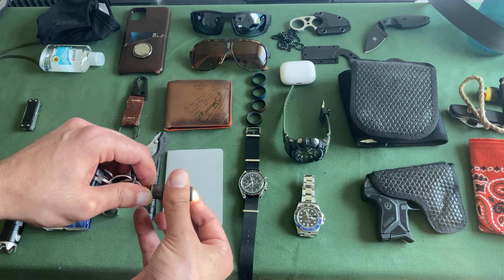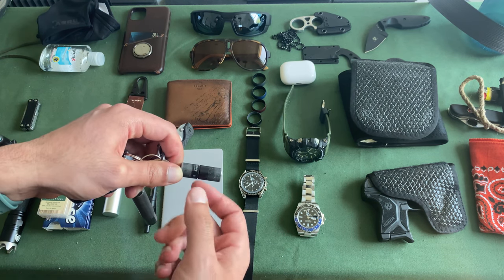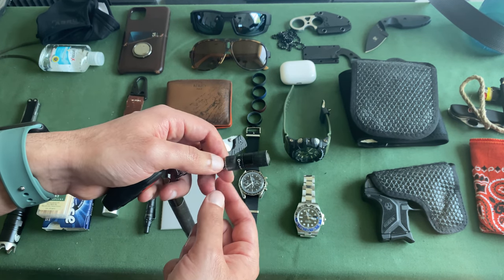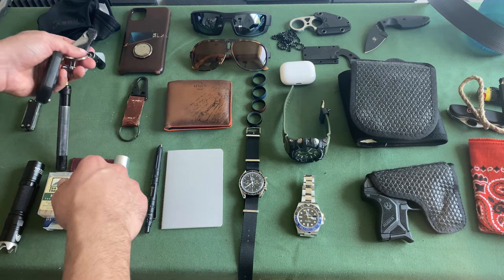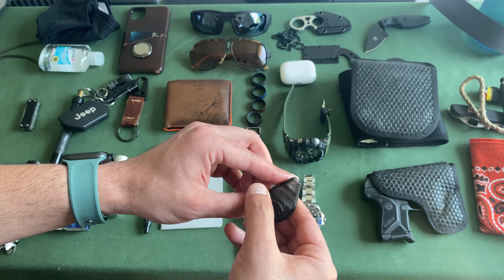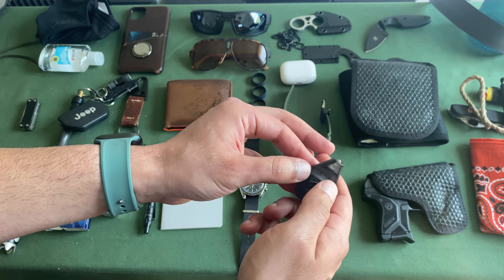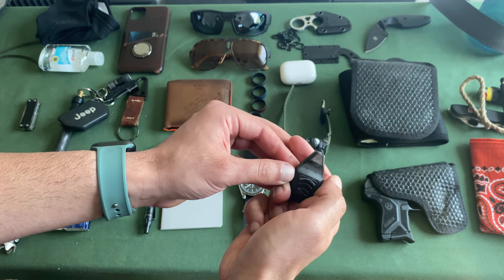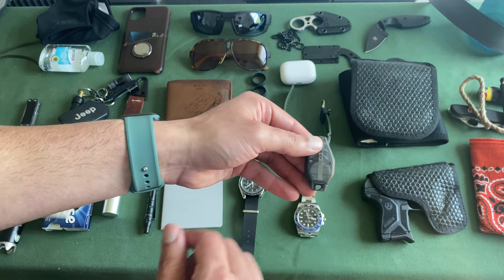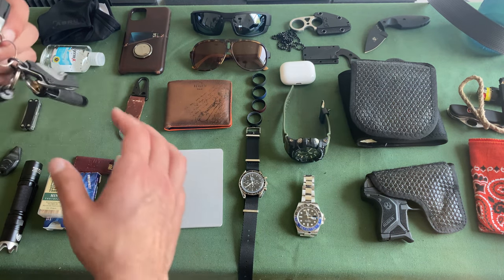Next is my flashlight. This little O-Light is around 100 lumens — just a small pocket flashlight I never have to worry about; I believe it's rechargeable. Another option is this one where you just slide it to get about 15 lumens — a nice one-handed operation for a little pocket light.